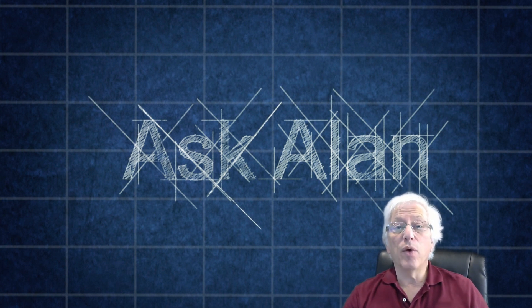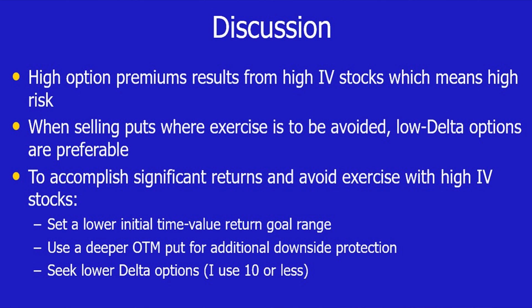Let's summarize. High option premiums result from high implied volatility stocks, which means high risk. Keep in mind, covered call writing and selling cash-secured puts are low-risk option selling strategies. Do we want to turn that around to a high-risk strategy by generating higher premiums? One size doesn't fit all, and it might be right for some investors, but for most conservative investors who have capital preservation in mind, this would not be a viable approach.